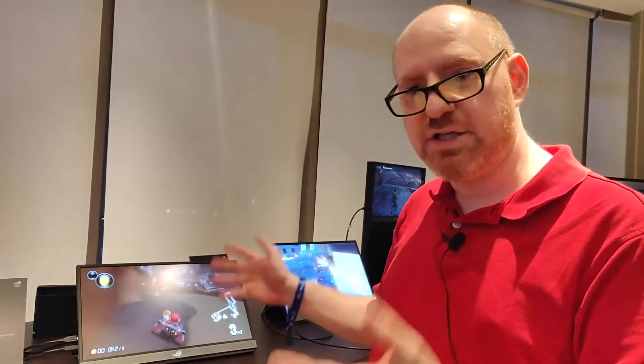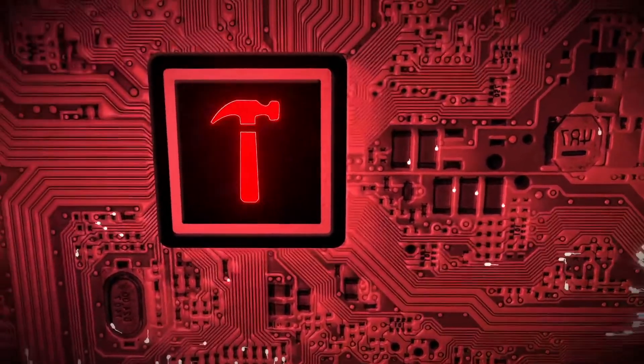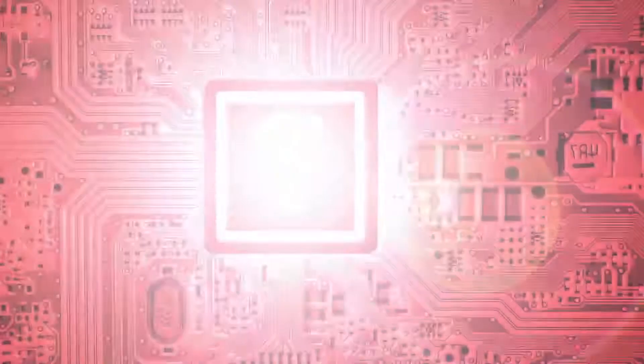So that's just a quick look at the ROG Strix XG17 here at Computex 2019. For Tom's Hardware and Tom's Guide, I'm Abram Pilch. We'll see you next time.